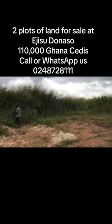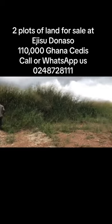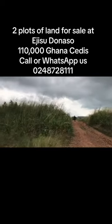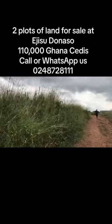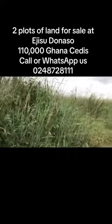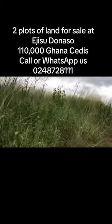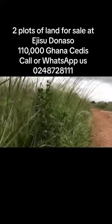These are two plots of land located at Ejisu Donaso. You can see the plot number on the screen — the frame showing the land boundaries clearly.